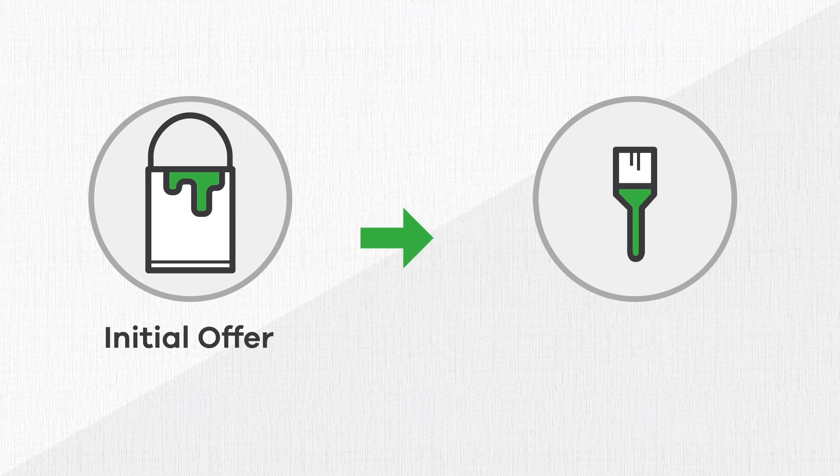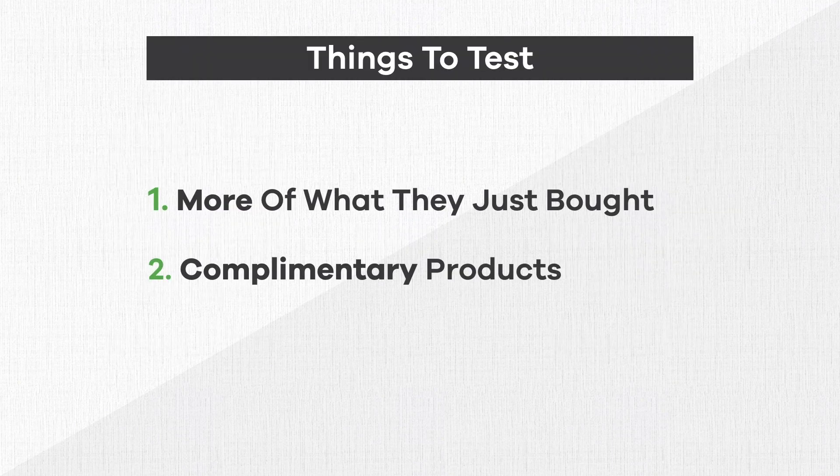These are products that work well with the initial offer. For example, if you're selling paint, a complementary upsell would be paintbrushes. Finally, if you're not sure what to use for an upsell, you can always use your bestselling product to get started. Whatever you decide to use as your upsell is fine — you just need to test it to see how well it works.